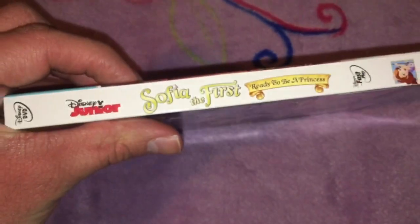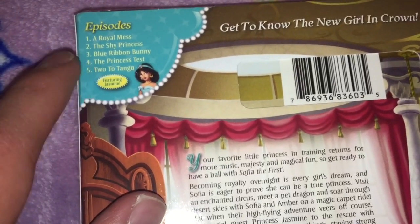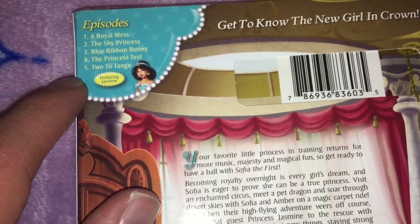This is the spine. And the episodes include A Royal Mess, A Shy Princess, Blue Ribbon Bunny, The Princess Test, and Two Tatango.